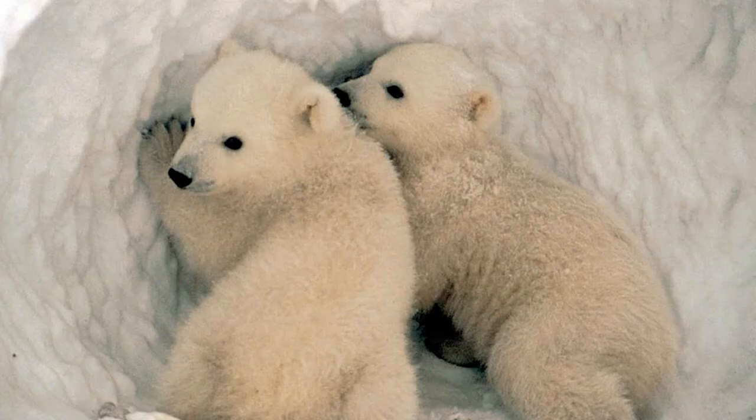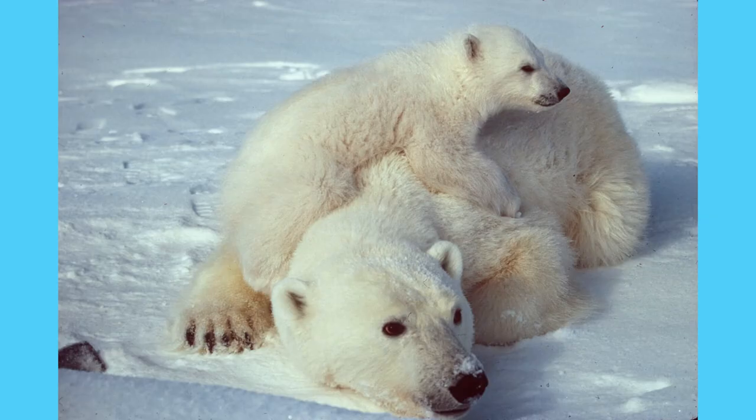Unlike brown bears and black bears, polar bears don't hibernate, and only pregnant females will den over the winter. Females den by digging deep into the snow drifts, which provides protection and insulation from those Arctic elements. They give birth in winter, and usually to twins. Young cubs will live with their mother for 28 months, learning those necessary survival skills for life up north. The females are known to aggressively protect their young during this time — you don't want to mess with mama bear.